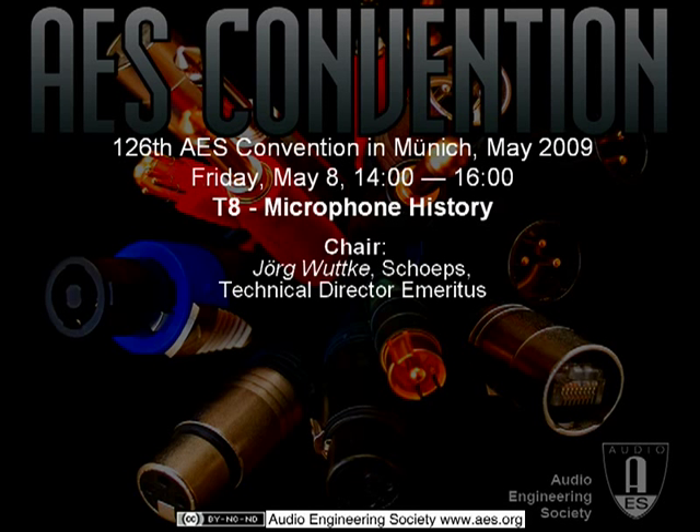Welcome to this session, which is a historical session about microphones. We are speaking especially about condenser microphones, and the first company who made condenser microphones was Neumann.